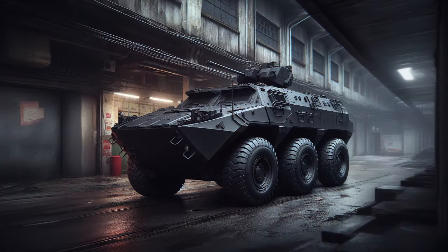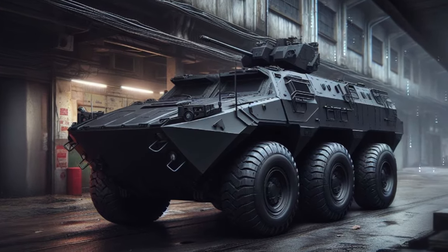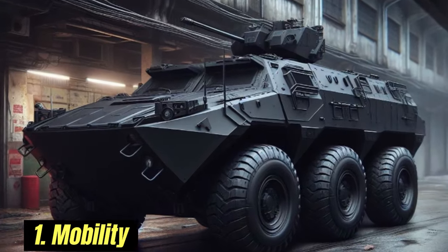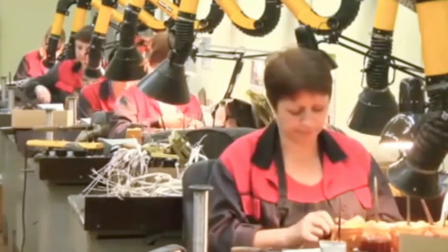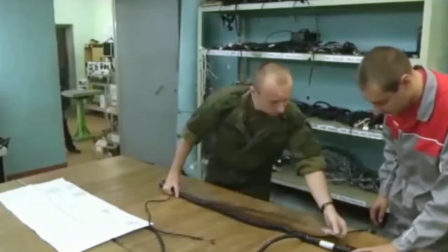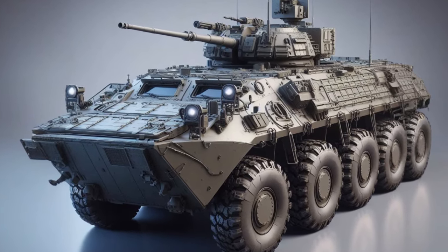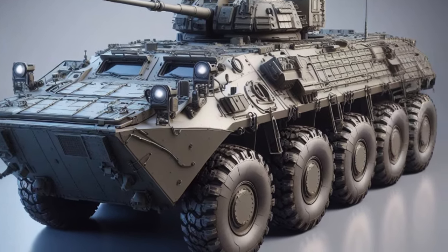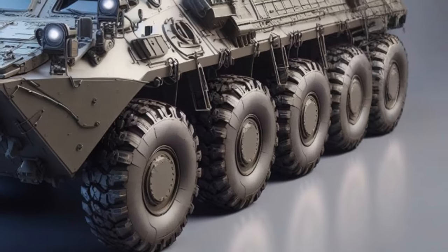In 2026, the BTR-80 improvement plan will focus on several main areas. First, Mobility: increase engine power and torque to increase speed and acceleration. Install a new suspension system to improve handling and stability over rough terrain. Install new tires with better tread to improve traction in various terrain conditions.